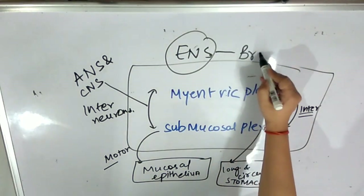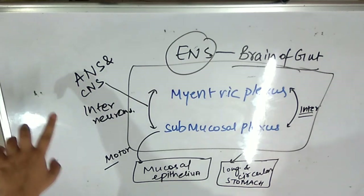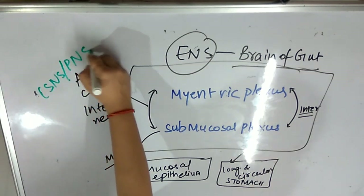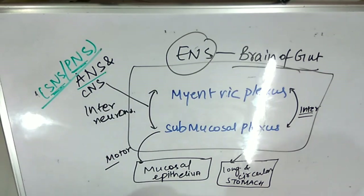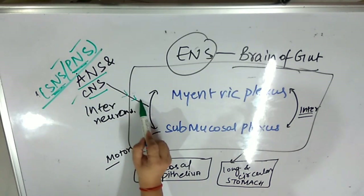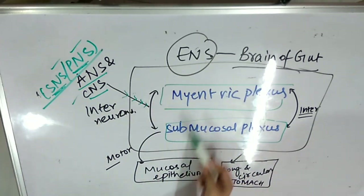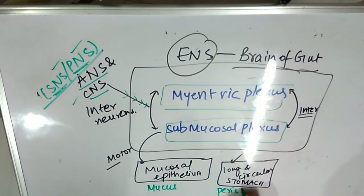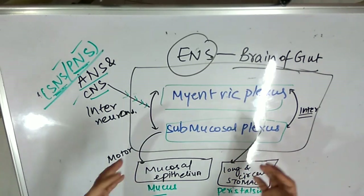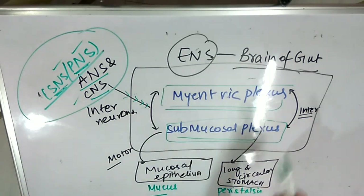The enteric nervous system, being called the brain of the gut or the brain of the stomach, operates in two manners. One, it receives information from the autonomic nervous system — in the case of the sympathetic nervous system or parasympathetic nervous system — determining when food digestion has to be stimulated and when it has to be suppressed. Two, from the CNS when you are voluntarily thinking of consuming food. Any of these prevailing would give out a stimulus to the interneurons controlling both plexuses.